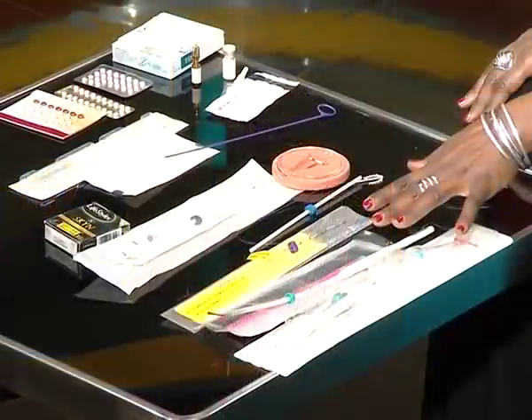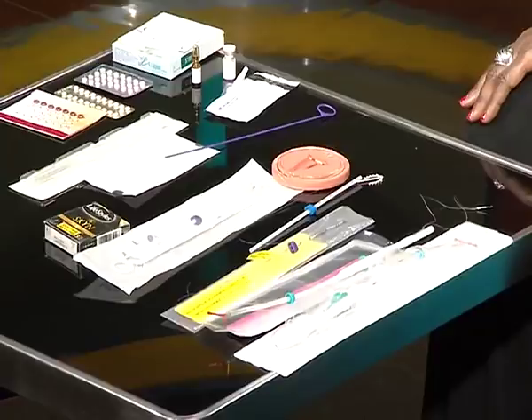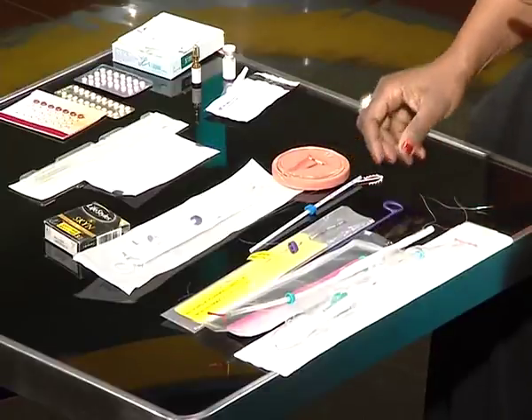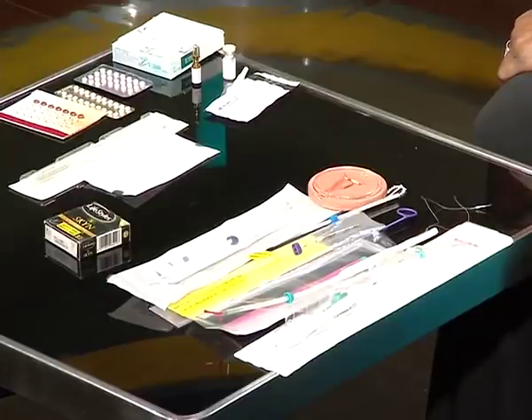When you decide you're ready to have children and want to stop contraception, with the coils it's almost immediate because the effect on the cycle is very minimal. With hormonal contraceptives it depends on the individual. The one that may give you a delayed return to fertility is the three-monthly injection — but let me go through all the methods so you understand each one.